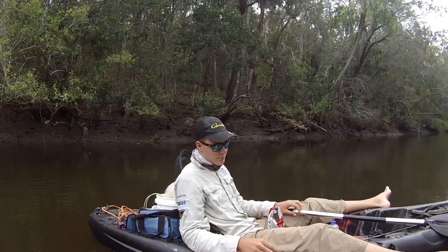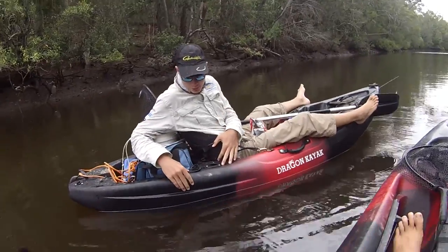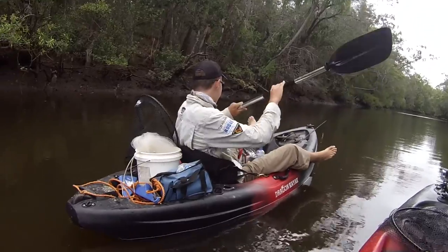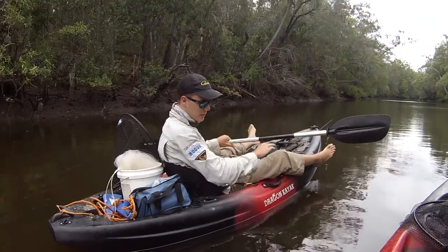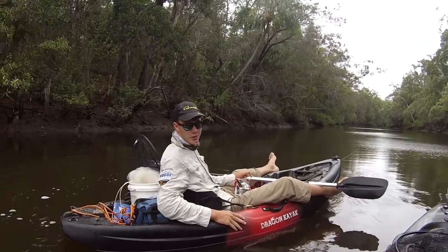Hi guys, Pine Boys here. This is the Pro Fisher Dragon Kayak from the Dragon Kayak range. It's 2.8 meters, really good for your estuaries, rivers, and also good out in the bay as well if it's a calm day. Really good tracking up these small creeks.